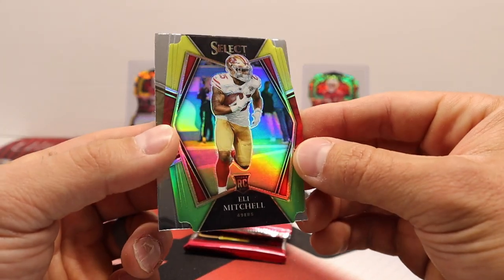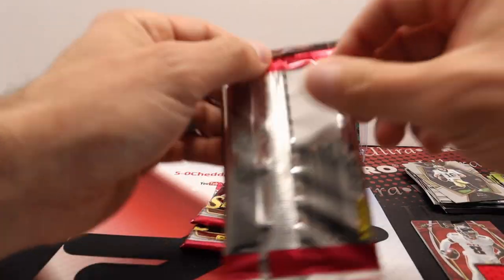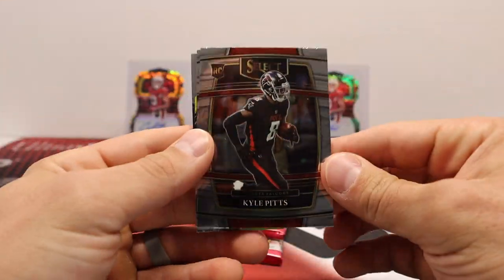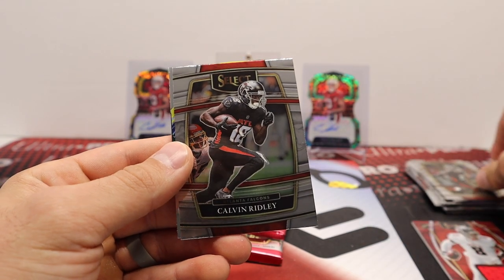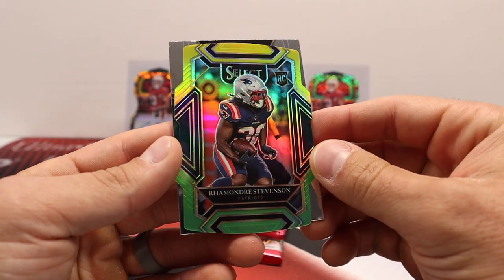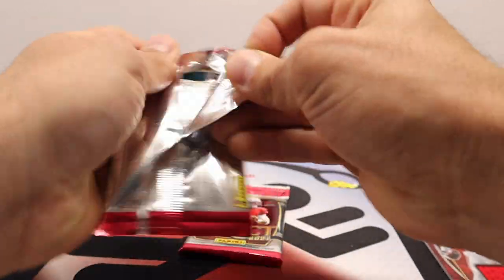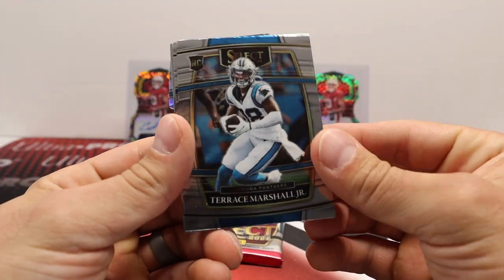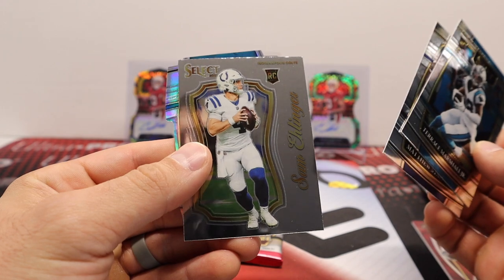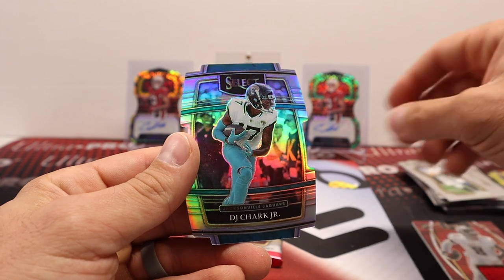Eli Mitchell, rookie die cut yellow and green, Premier level of course, and Ian Book the rookie. Kyle Pitts, Calvin Ridley, and Rhamondre Stevenson. Green and yellow Ricky Williams. Terris Marshall Jr., Stafford, Sam Ehlinger, and looks like our silver is DJ Chark - one per box. Silver - man, does that look good though. Silvers are always cool.